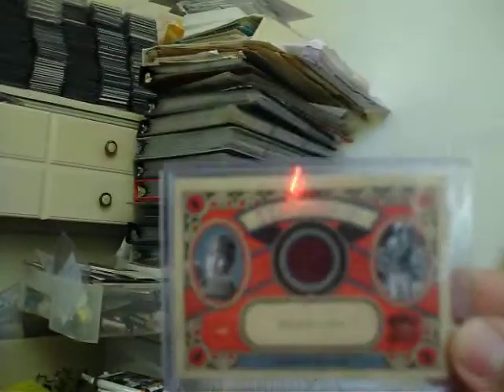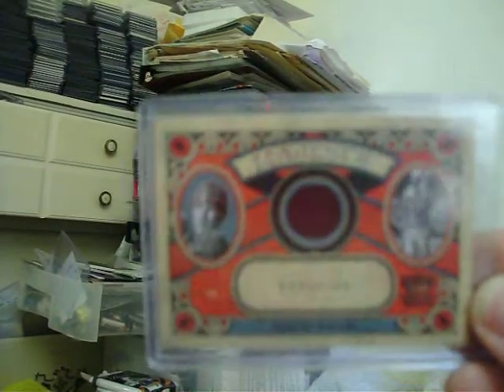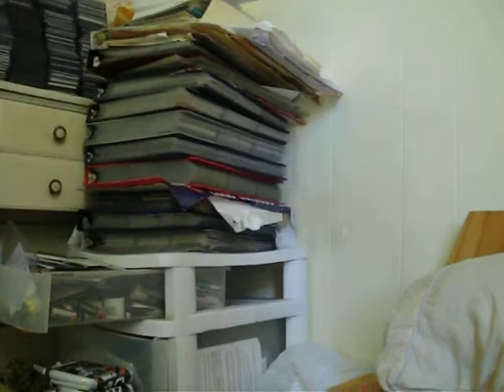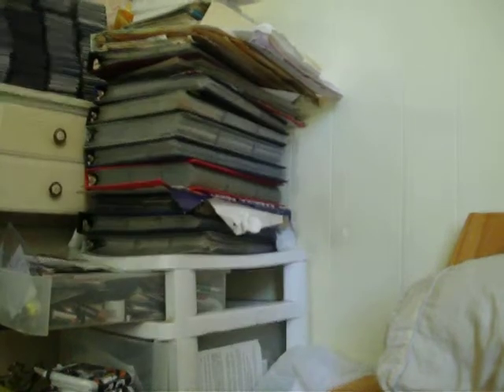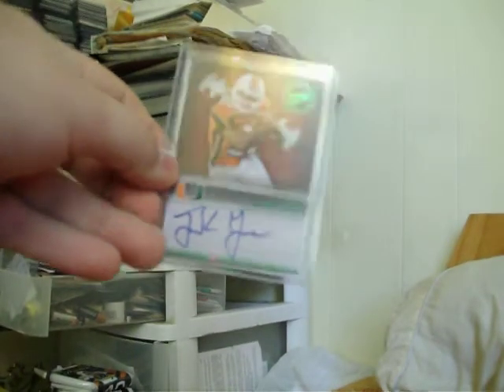We got a semi-patch jersey from 2010 Crown Royale, numbered out of 299. Sammy Baugh jersey, 2008 Leaf Limited out of 100. Two-color patch with stitching of Kenny Amores and Jal Britt out of 50. Dual patch of Curtis Martin out of 50 from 2010 Absolute. Frank Gore auto out of 50 from 2008 Press Pass.